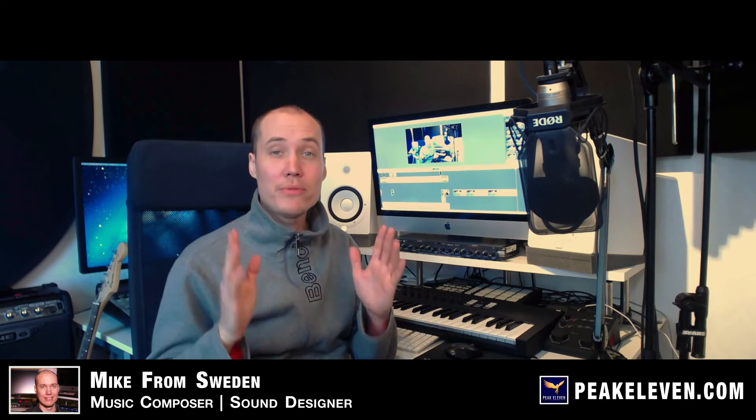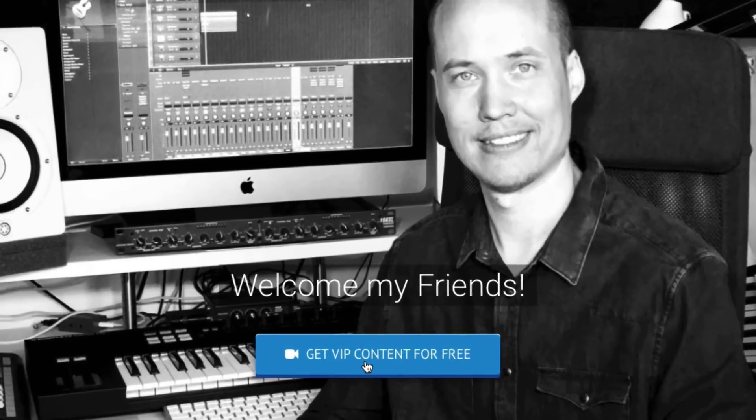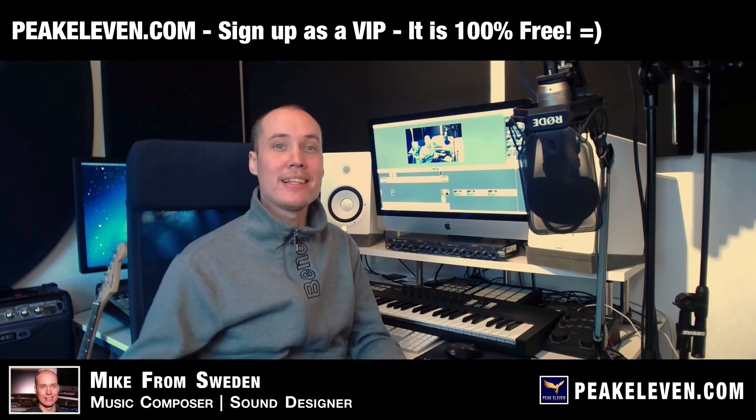Finally, I want to invite you to sign up on my VIP email list. It's completely free and you will get VIP content, free products, and my latest updates.